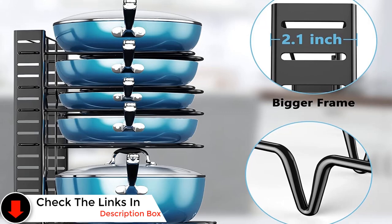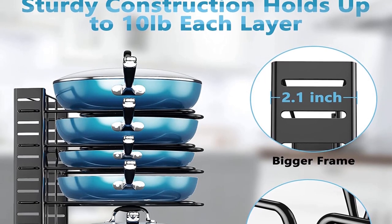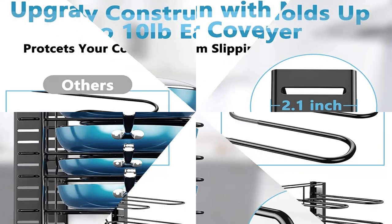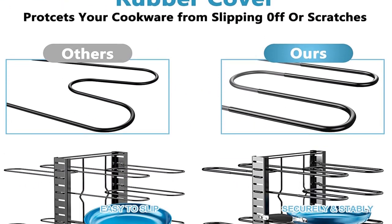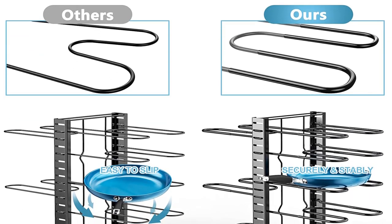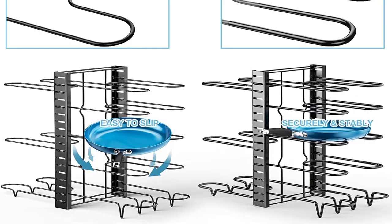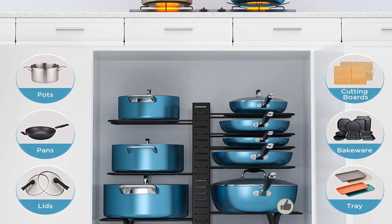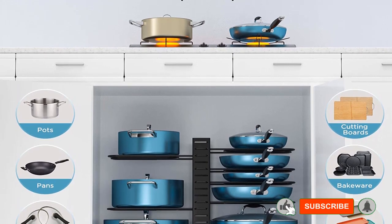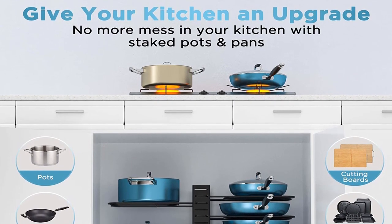Say goodbye to digging under piles of pans to get the one you need at the bottom. Stack your cookware on this rack, eliminating countertop clutter and getting all your cookware within easy reach as you cook. No stress and no hesitation — achieve a clean and orderly kitchen with the Ordora Pan Organizer Rack. Pros: easy installation without any tools, super solid and sturdy structure, upgraded heavy-duty iron construction. Cons: product dimensions are not given anywhere.